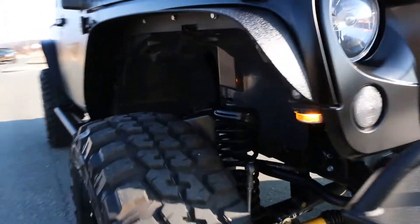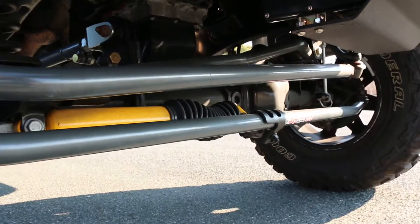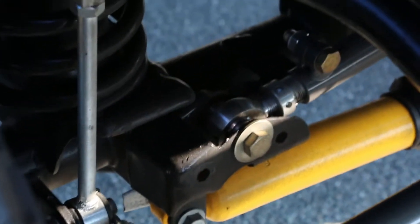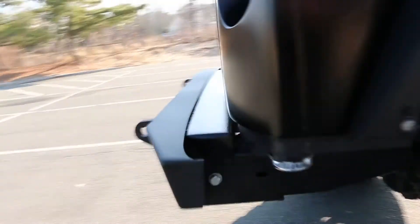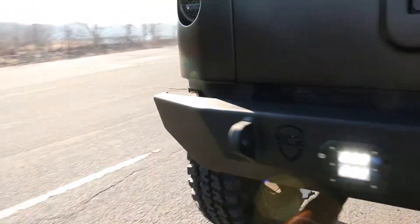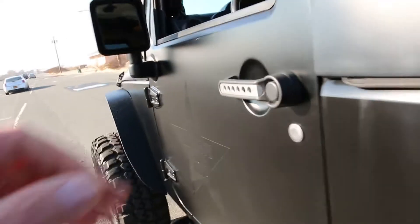They put the sway bars on here too. I like that knuckle down there — this is really high-end stuff. The exhaust has a very nice sound to it. Custom door handles, and they kept the freedom roof, which is nice.